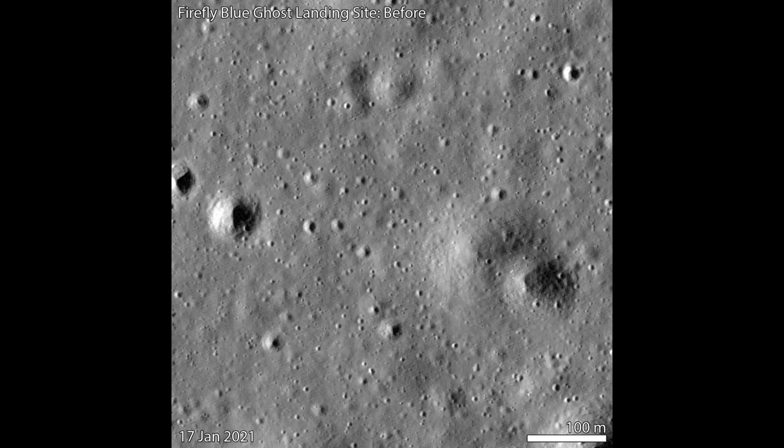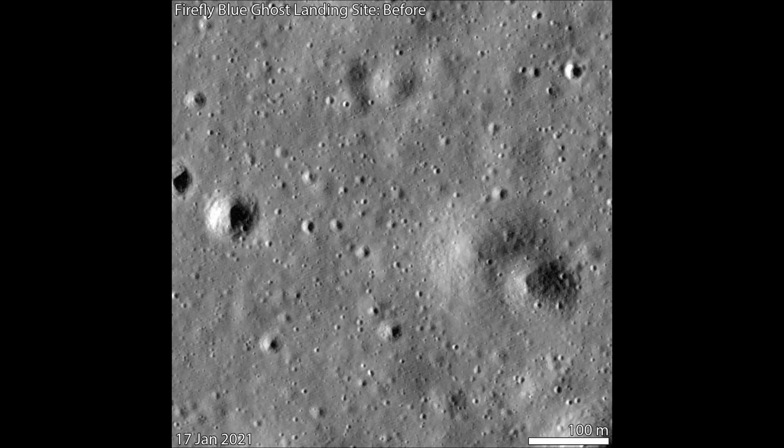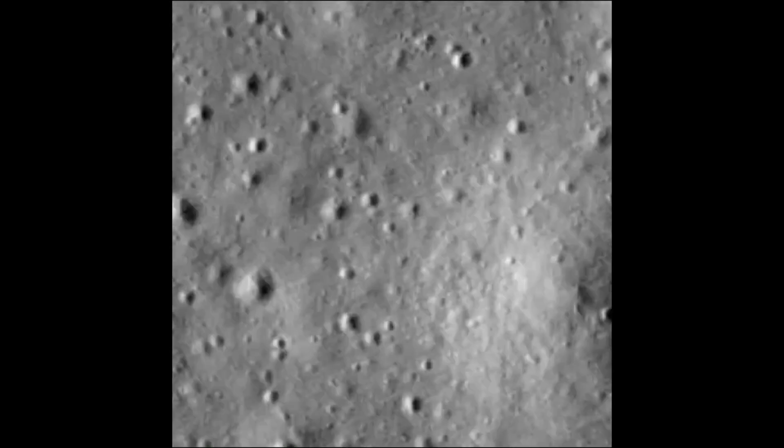Hello friends. Blue Ghost Lunar Lander seen from above. NASA's Lunar Reconnaissance Orbiter captured this before and after view of Firefly Space's Blue Ghost Mission 1 landing site. The post-landing images taken on 3rd March show how the lander's engine altered the lunar surface.